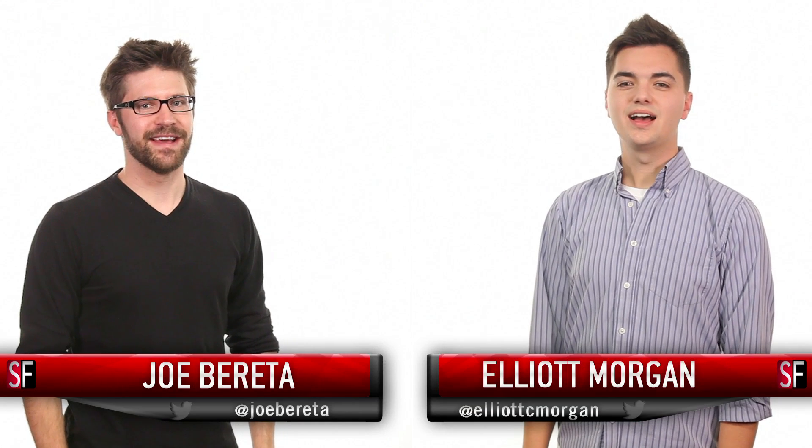Hey Elliot, are you ready to take this journey with me? Yes. Welcome to SourceFed. I'm Joe Beretta. I'm Elliot Morgan. Come along.